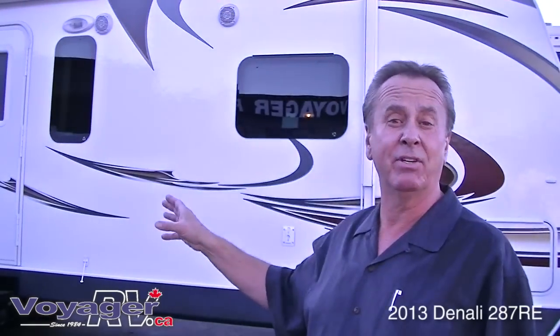Hi, my name is Mike Reschintze with Voyager RV. Today I'm going to introduce to you our brand new 2013 Denali 287RE.